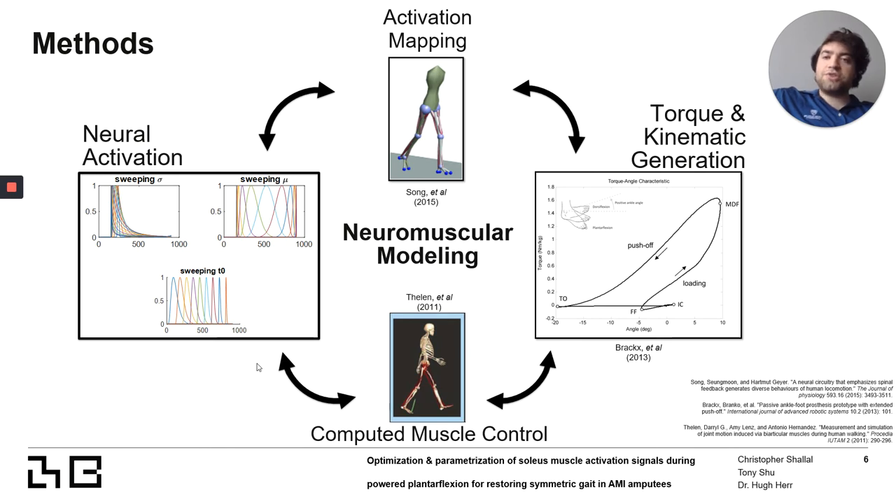Here, we can see the relationship between all the pieces in our approach. The entire method is based on a neuromuscular model. First, we take a neuromuscular activation, feed it into the model, map it out, and see what the output would be in terms of movement of your foot. We can also do the reverse: take the movement and force from your foot and generate an activation that correlates to that movement. This whole process is key to our technique.